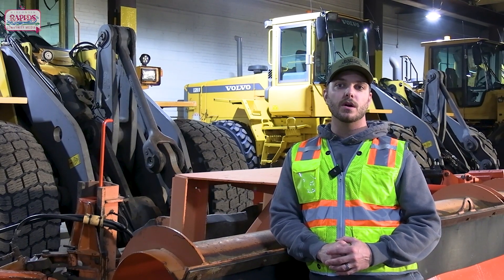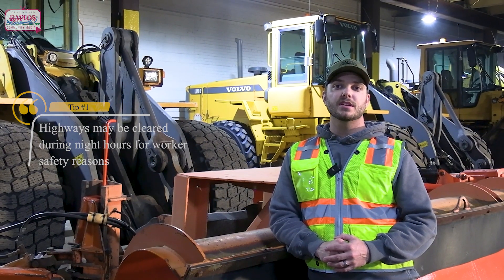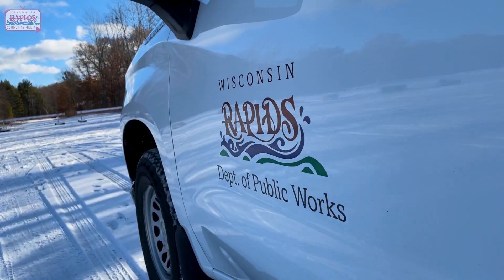The city is broken into nine main plow routes. As I stated in episode 1, we have 23 different pieces of snow removal equipment that we can use. A typical single route takes anywhere from 8 to 10 hours, depending on the severity of the storm. These routes are assigned to the same operator throughout the winter season, which maximizes safety and efficiency within the route.